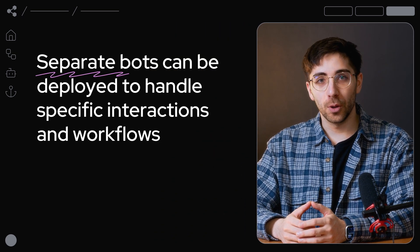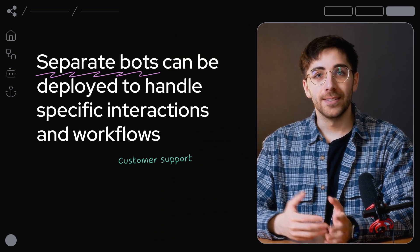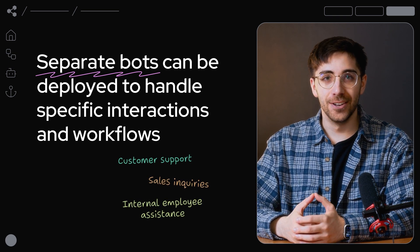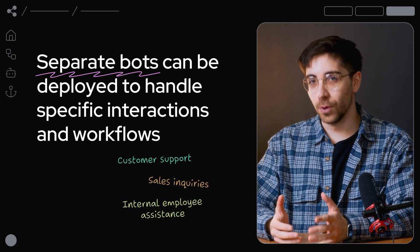For instance, separate bots can be deployed for customer support, sales inquiries, and internal employee assistance, each tailored to handle specific interactions and workflows.